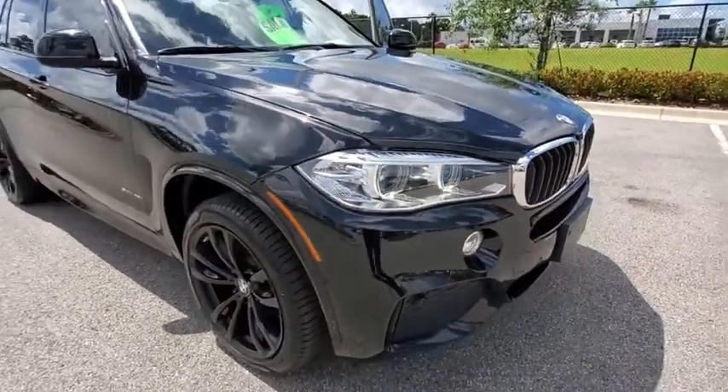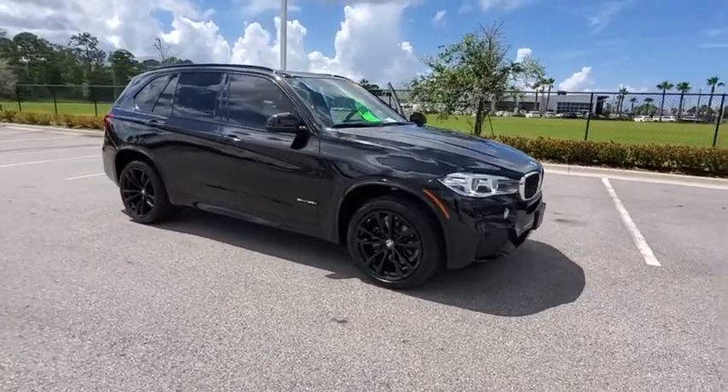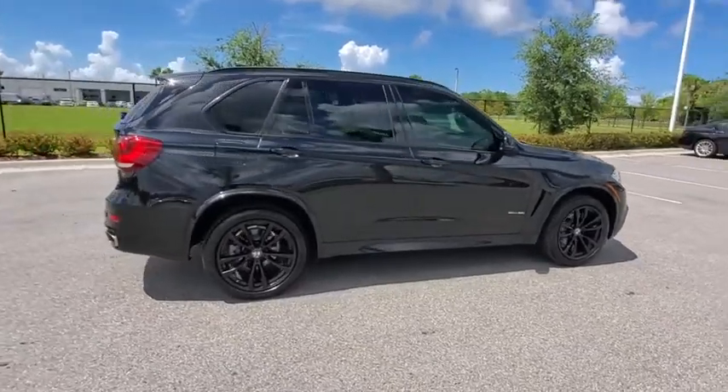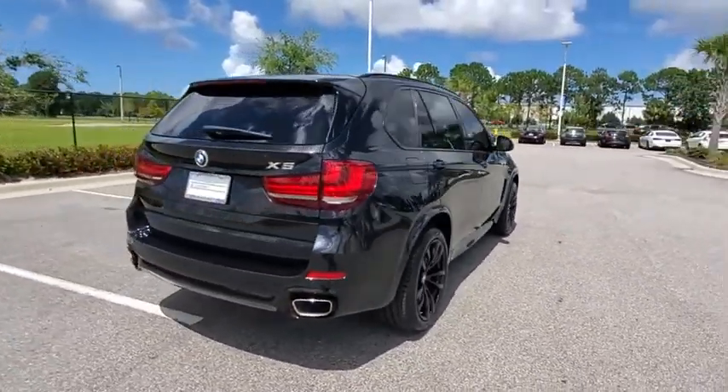We are pleased to show you the 2018 BMW X5. The BMW X5 is an award-winning performance, space, and efficiency vehicle. This vehicle has less than 30,000 miles. Here are some of this vehicle's great options.